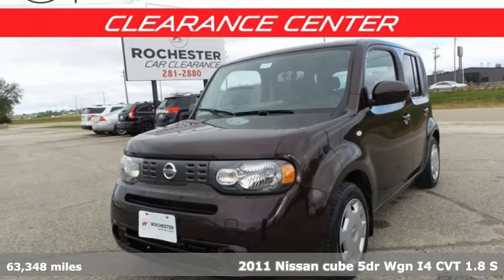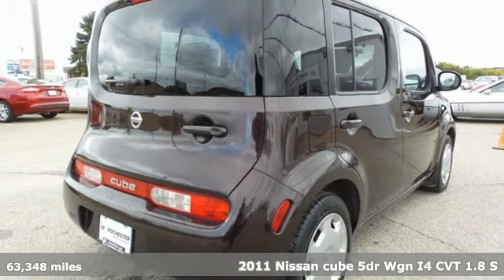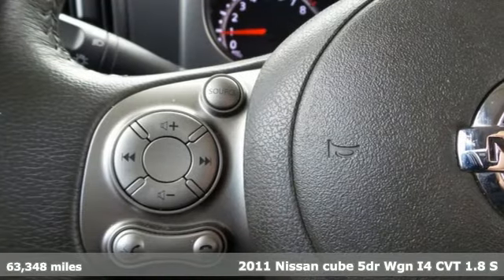It's a 2011 Nissan Cube. It has a park anywhere footprint, get noticed everywhere exterior, and a comfortable wherever interior.